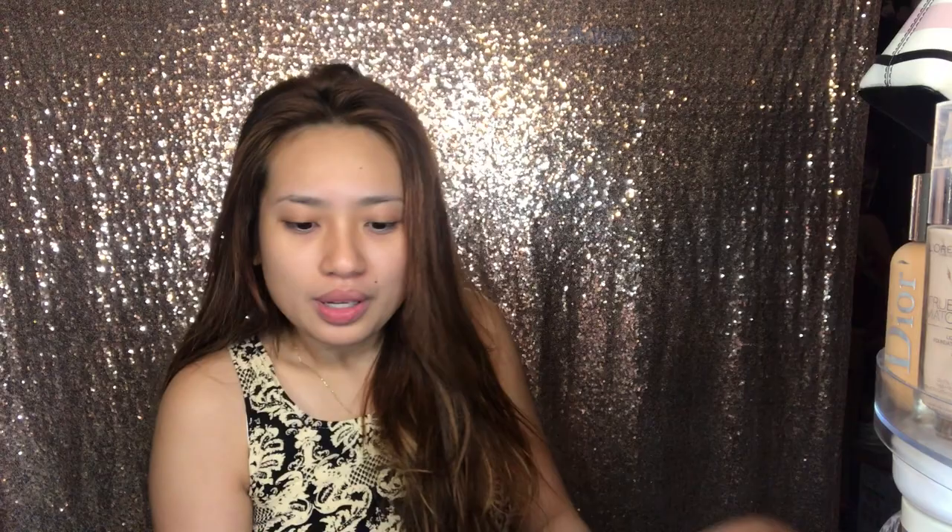I-work natin si Snowdee. Mamaya mag-exercise ako, and then titignan natin kung andyan pa rin siya. Alam ko maganda talaga yung coverage niya, so i-apply ko sa face ko. Nilagyan ko muna sa half ng face ko — kita naman yung difference.